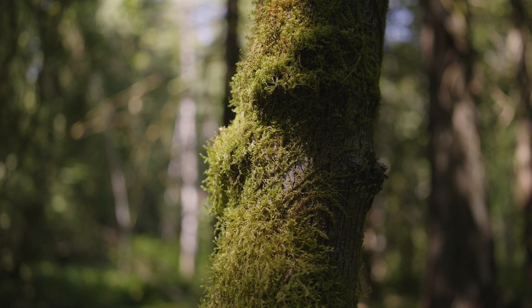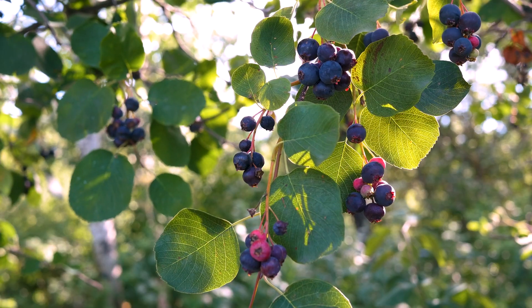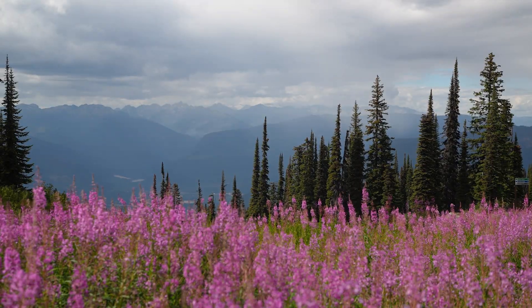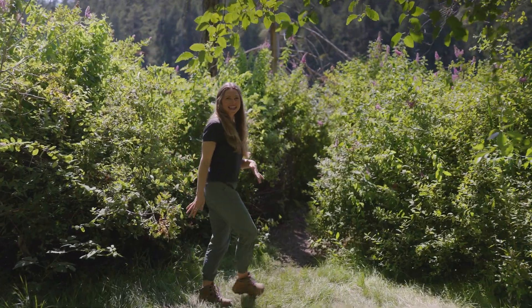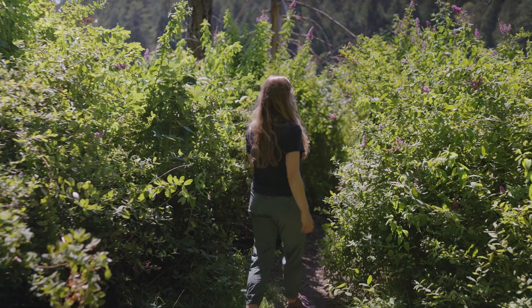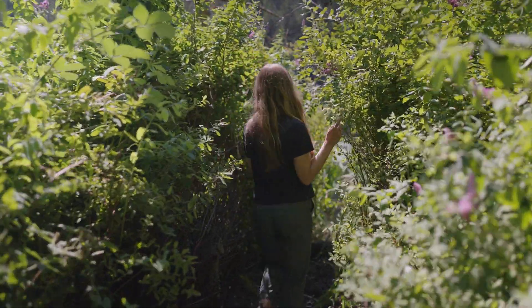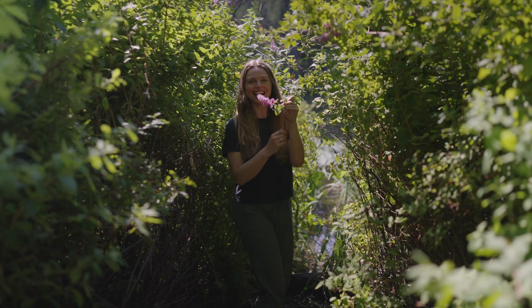Trying to memorize every single species of tree, fern, shrub, wildflower, and grasses can be nearly impossible. So start with the basics. Pick out an individual plant and take an informed look at it, like this plant here — it's one of my favorites. Hardhack!